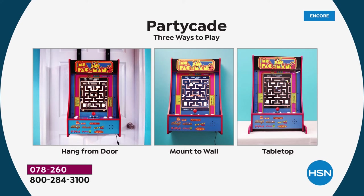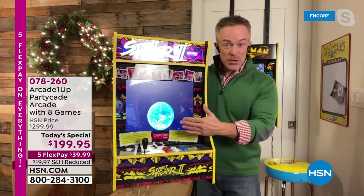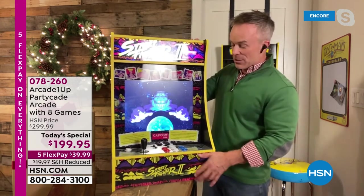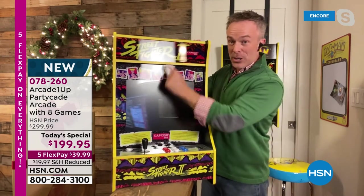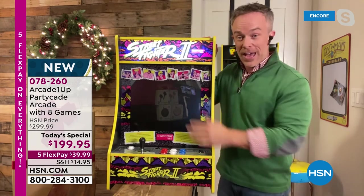More importantly, this comes fully assembled. It's plug and play. The kids are not playing online or on Wi-Fi — they're playing with you and each other. So this is the Street Fighter — brand new. I don't know if you guys can notice this: the marquee lights up. The other ones don't offer that.